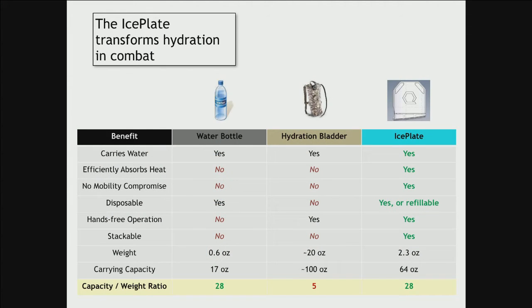A quick comparison shows how the ice plate stacks up against both water bottles and hydration bladders. The one thing it has that no current solution offers is heat extraction. Both our wearable hydration technology and the ice plate create better-hydrated, better-performing soldiers — soldiers who can train harder, work safer, and remain active in combat in situations where heat used to be a limiting factor. The U.S. military now has the opportunity to provide extended capabilities for its most important asset: the individual warfighter.